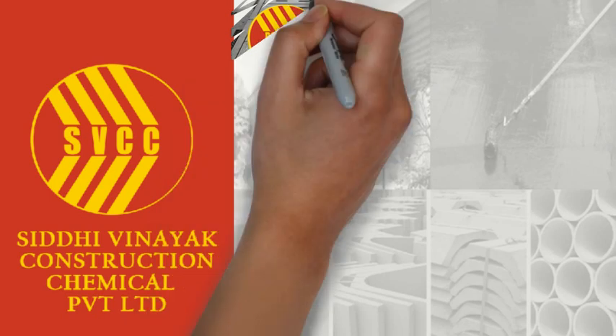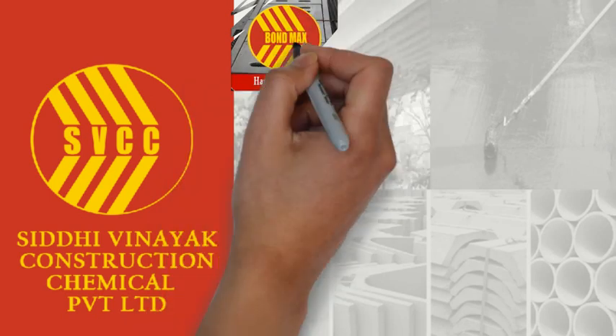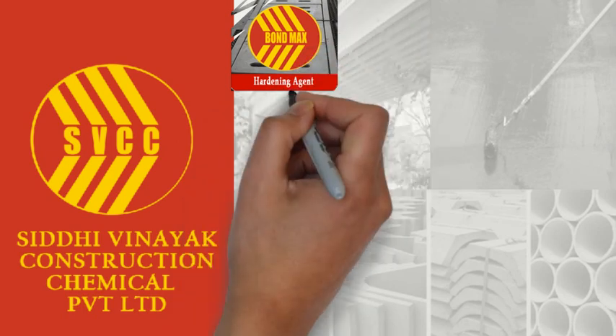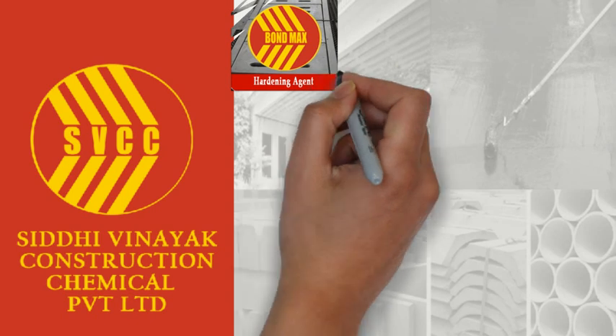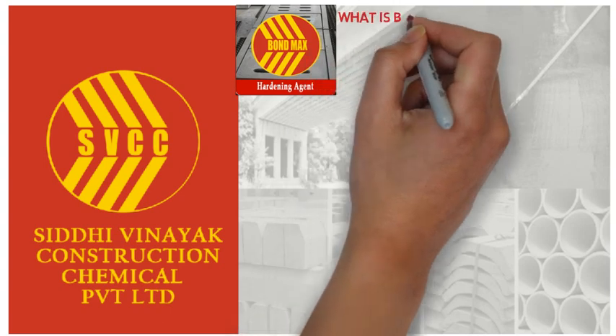Bond Max is a hardening agent admixture containing synthetic acrylic ester, formulated to provide accelerated set during low ambient temperatures whilst increasing early and final strengths. Bond Max is a product by Siddi Winaya Construction Chemicals.